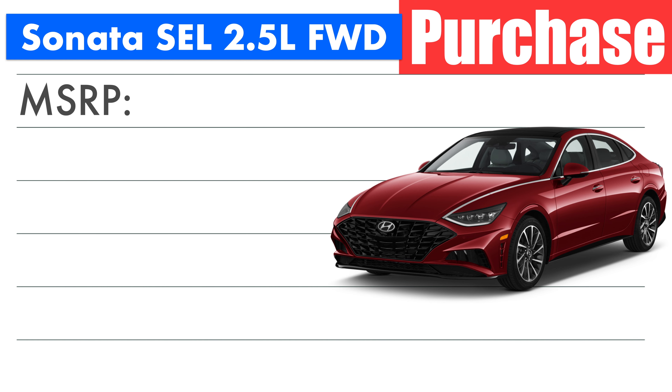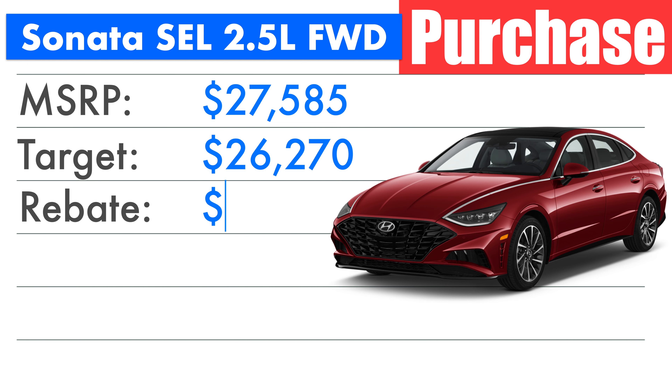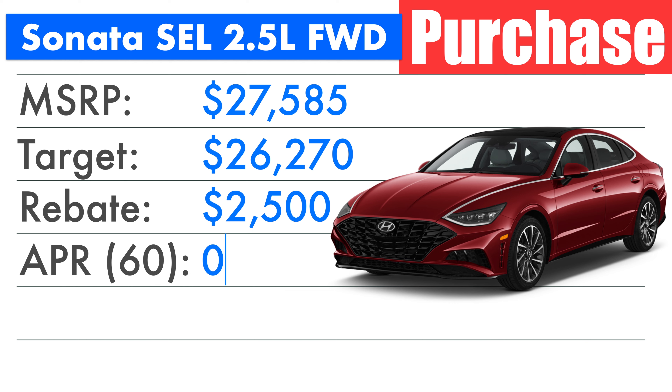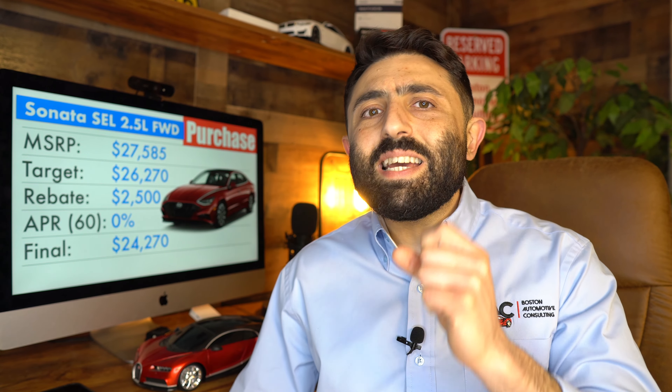I'm using a Hyundai Sonata SEL front-wheel drive for the sake of tonight's negotiation guide, which has an MSRP of $27,585. The Sonata has about a 5% markup, and just targeting 5% off the MSRP gets us to a target selling price of $26,270. At the moment, Hyundai is offering a rebate of $2,000 plus an additional $500 if you don't take the promotional 0% APR but take the standard 2.85% rate that Hyundai Motor Finance is offering, bringing the final target price to $24,270.